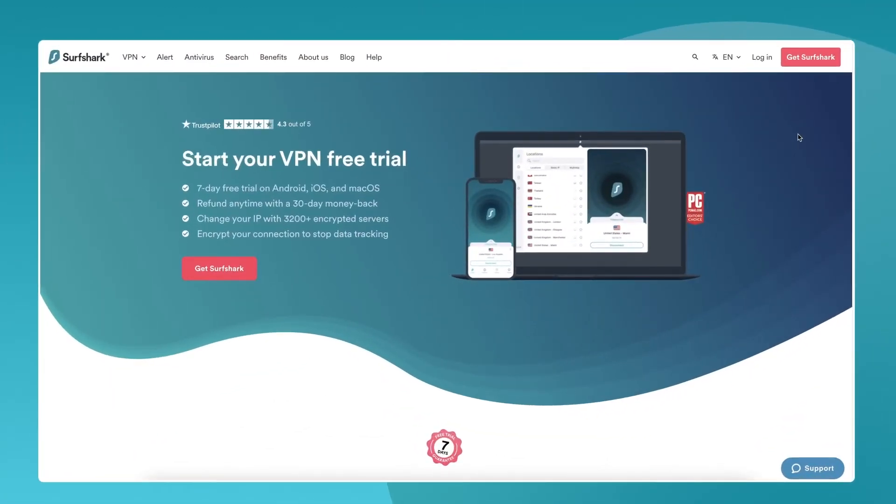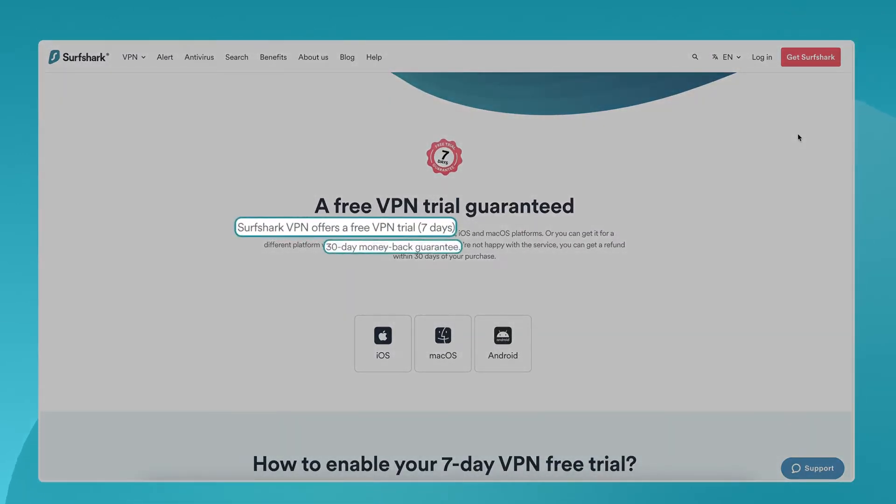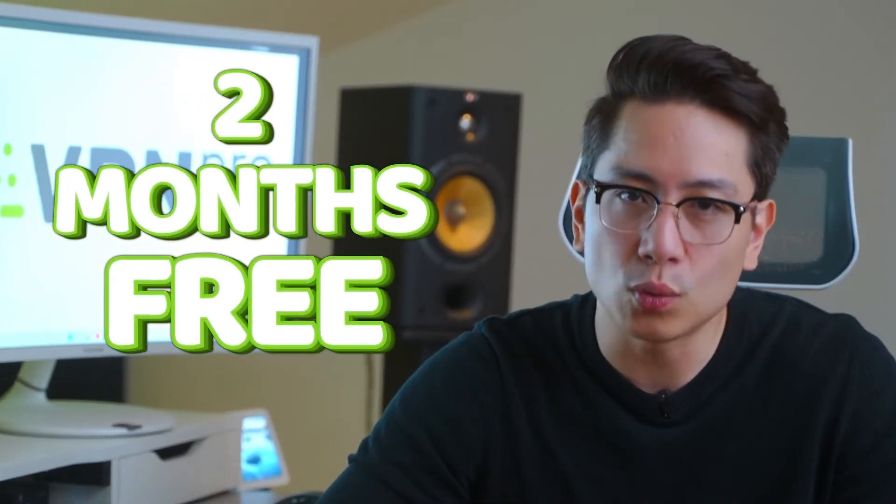At the end of the day, Surfshark is a great value, especially if you also take the seven-day free trial and 30-day money-back guarantee. At the time of this posting, you can also get two months free when getting a Surfshark subscription with my discount — click that box to check it out.